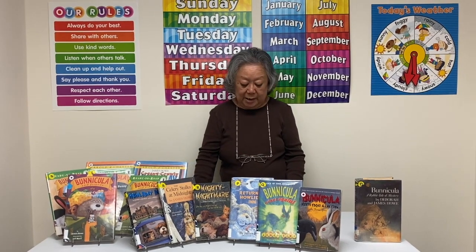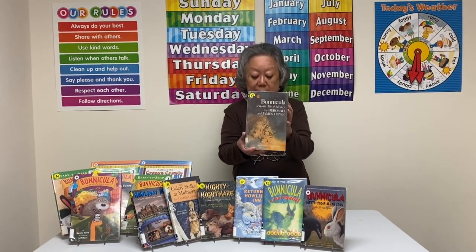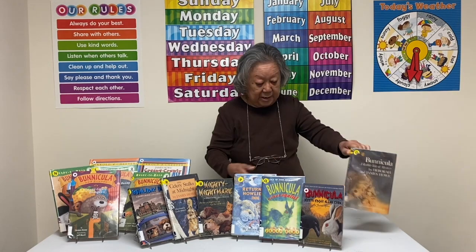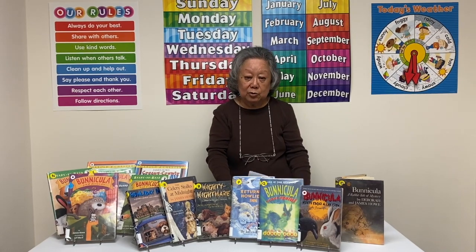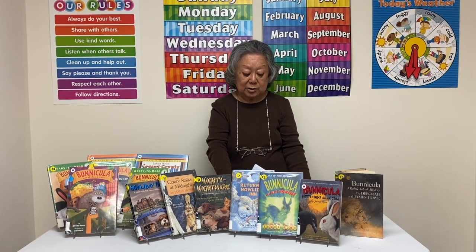Today's book is Benicula, A Rabbit Tale of Mystery by Deborah and James Howell, published by Athenaeum. It's a story that focuses on the Monroe family who have two sons and two pets — a dog named Harold and a cat named Chester.